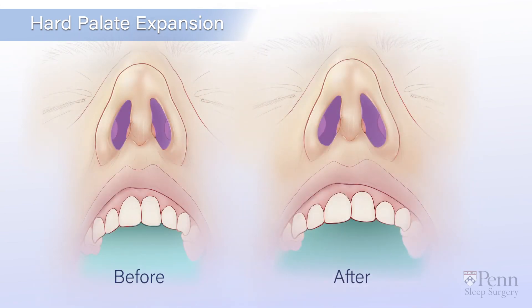Braces will gradually return the teeth to their normal location over several months and the device can be removed. The new expanded hard palate makes more space in the nasal cavity to breathe and more space in the mouth for the tongue to rest comfortably.